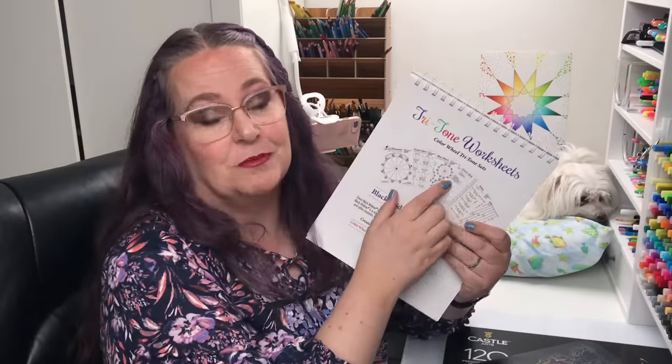You get the Castle Arts metallics, and you get this awesome giant set of soft touch pencils. That's 336 Castle Arts gold and soft touch color pencils. And to help you with all of these pencils, or at least some of them, we also have this as part of the giveaway — you're going to get a Tritone worksheet book to help you organize and color scheme the beautiful soft touch collection.